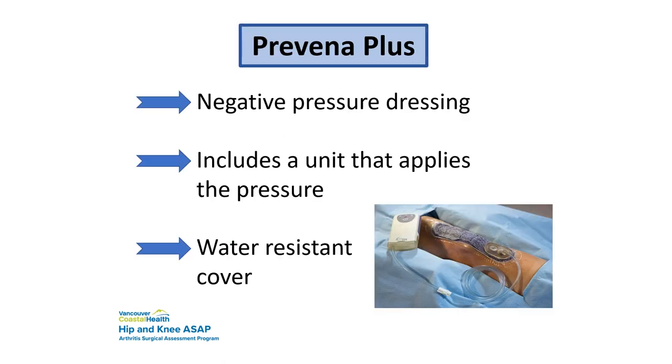There is also the Previna Plus, which is a negative pressure dressing. When you wake up and see it, don't panic — nothing has gone wrong. The surgeon felt it was the best option for you. It is water-resistant and you can shower with it. It has a canister that applies suction to provide the negative pressure. It doesn't mean anything bad happened — it's just one of many dressings available. Dressings have changed over the years and we simply don't want people to be surprised when they wake up.